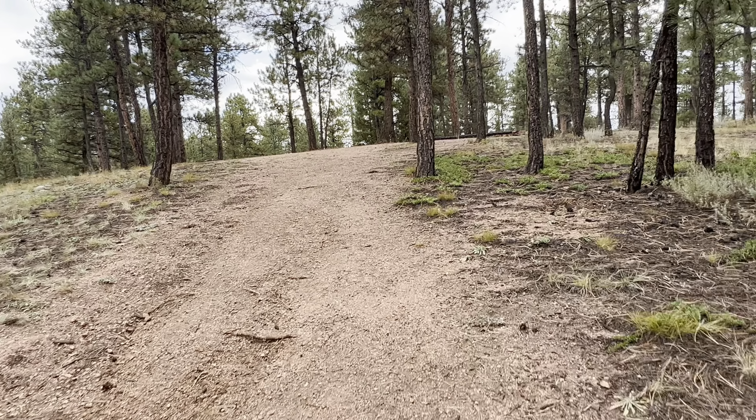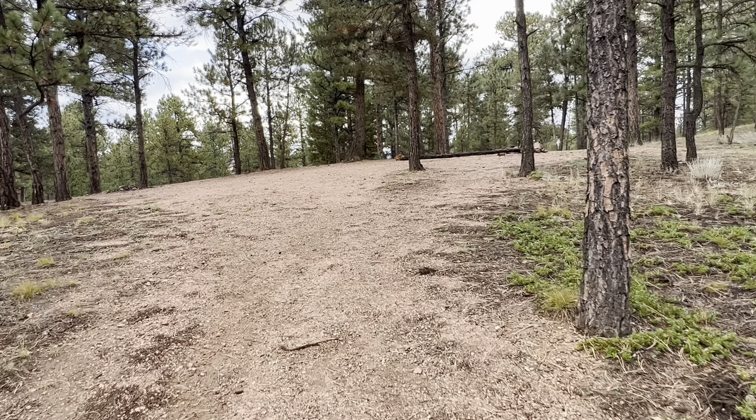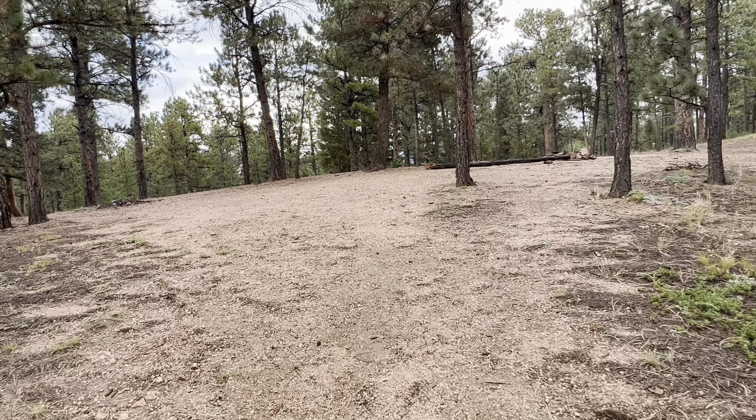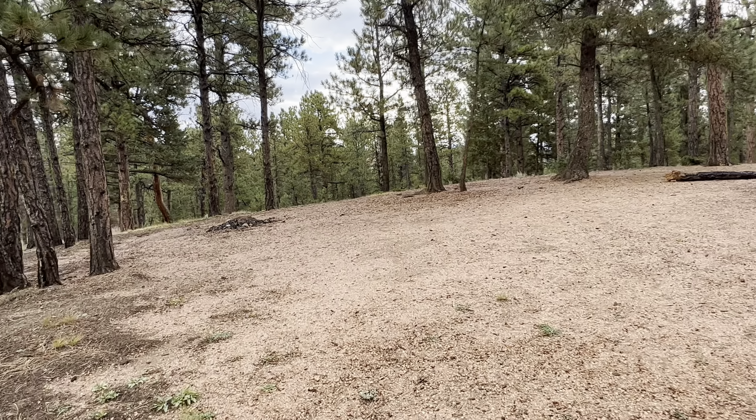Of course, we're not tent camping — we're going to be vehicle camping today. Just up here to see a few things. Thought this would be a great way to see it in a vehicle, get up here in the mountains. Oh, that's very nice.